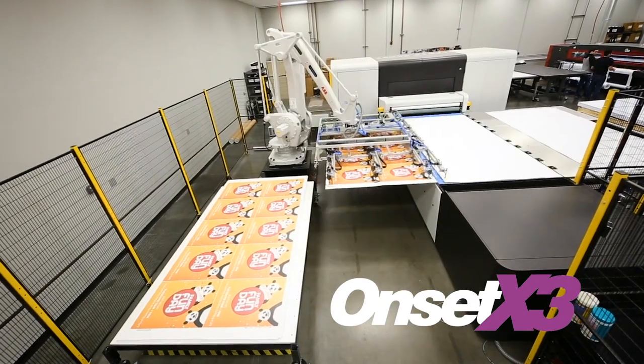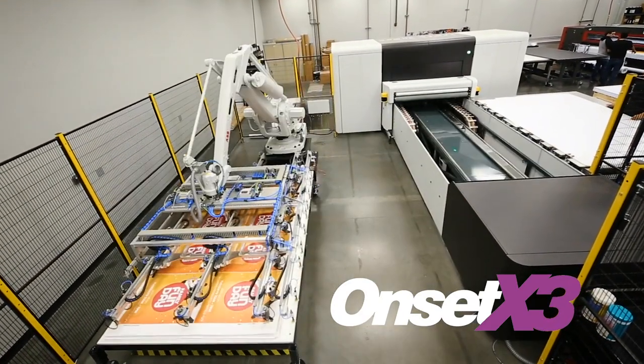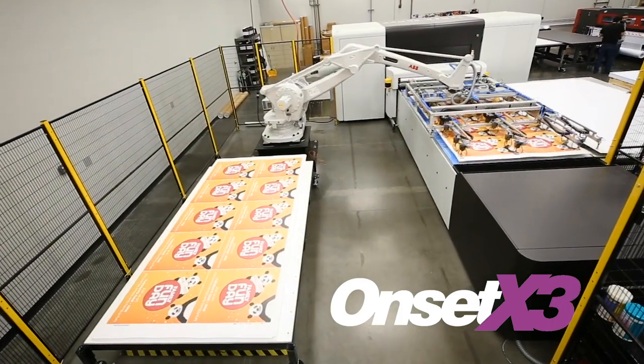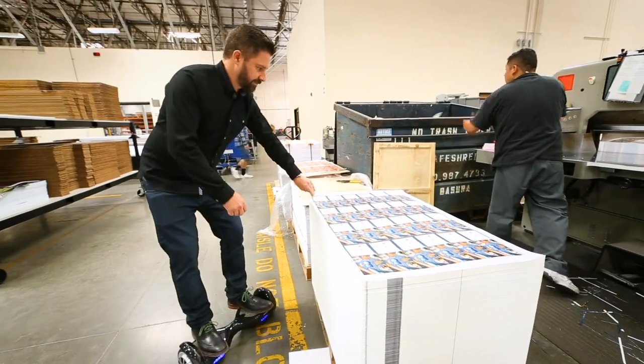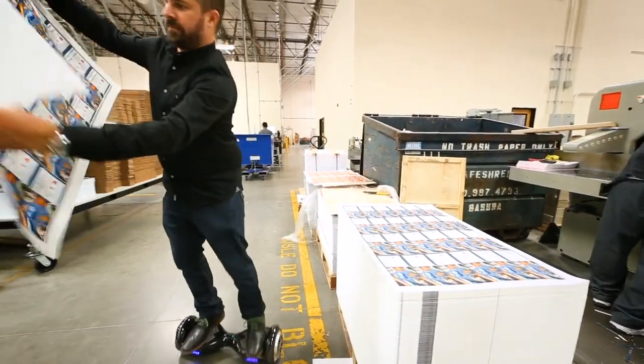I've been with Direct Edge since 2004 — I was the first employee. The most defining features of the Onset X3 are its speed and throughput. We have the ability to produce jobs quicker and at a higher volume. We decided to run two white channels on our Onset X3 to produce more jobs in-house.